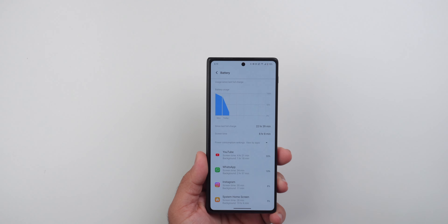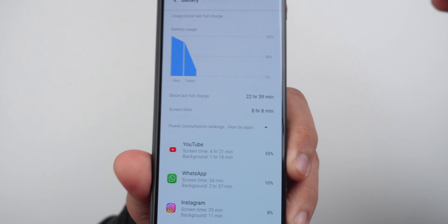I am blown away with the battery life of this phone. It has a 5,700mAh battery with 100W fast charging. In my testing with YouTube, Instagram, WhatsApp, and camera use, I got almost 10 hours of screen time. For a normal user, expect around 2 days; medium to heavy users will get 1.5 days; heavy gamers will get a solid 1 full day.